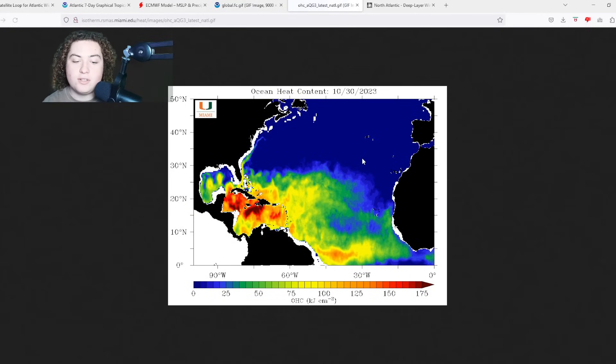Ocean heat content continues to be very impressive for this time of year — we're still cracking well over 200 OHC off the coast of the Dominican Republic, Haiti, and parts of the central Caribbean near Jamaica. Where this area of interest is right now, it's sitting around 150 OHC, which is also concerning. Ocean heat content is essentially how much energy — how much fuel — a portion of the sea is holding. The higher those values, the more gas is in the tank for a tropical system. OHC values consistently over 150, and in many areas over 200, could essentially be nuclear fuel if a system develops and moves into that area.